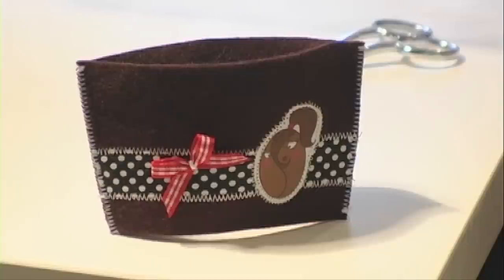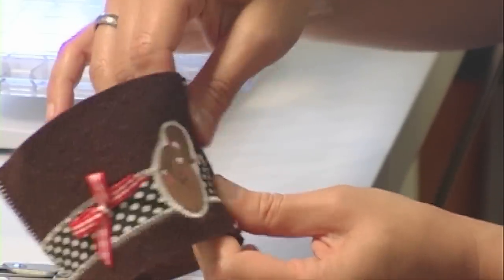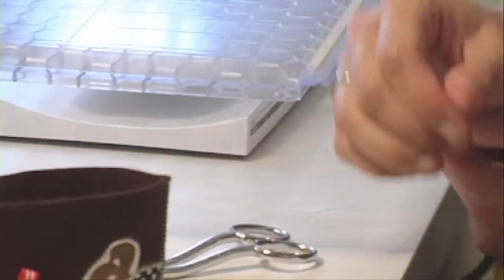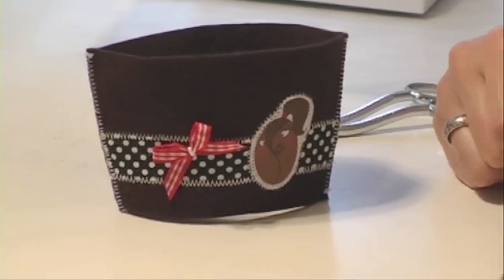Und dann, dass man sich nicht die Finger verbrennt, wenn man einen heißen Kaffee im Glas hat oder auch im Pappbecher. Und auch, wenn jetzt mehrere Leute da sind und man eine Kaffeeparty macht, dann könnte man verschiedene Farben oder verschiedene Schleifchen haben, dass jeder weiß, welcher sein Becher ist.